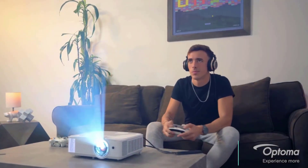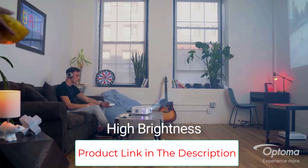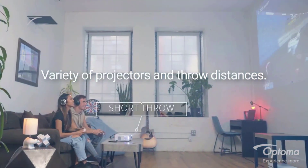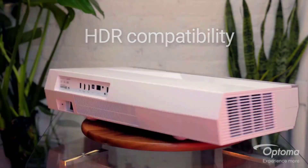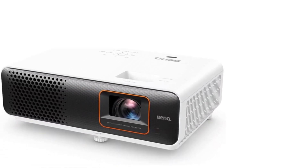Number three: the Optoma GT1080 HDR, designed for gaming and movie watching in ambient light. The Optoma GT1080 HDR delivers low lag time, solid color accuracy, and sharp contrast for the money. Its short throw lens optimizes rooms where space is tight.